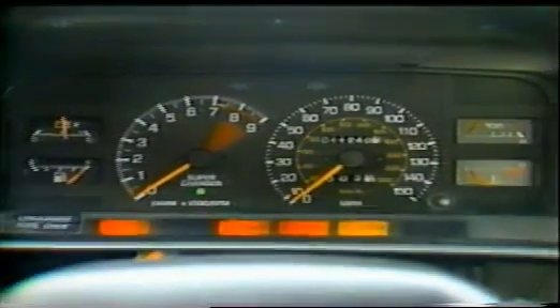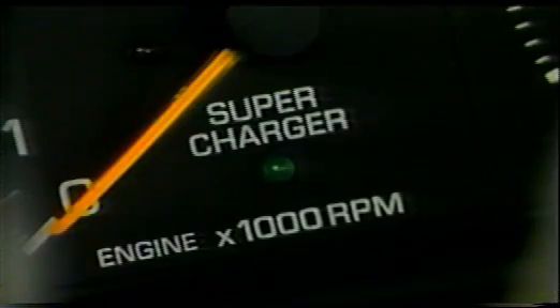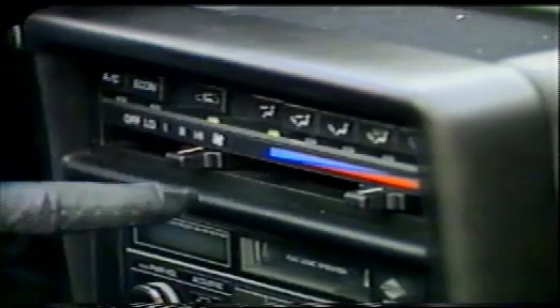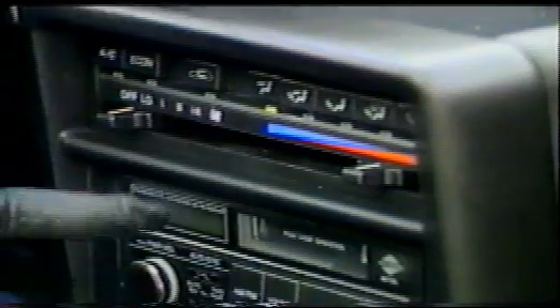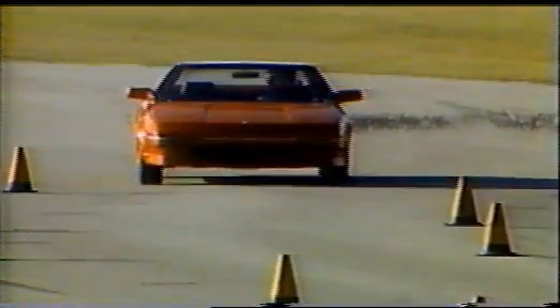Thanks to its taller body, getting in the MR2 is easier than in the Fiero, but there's a snugger fit. We do prefer its more chair-like seats, but the side bolsters are so high that wider drivers feel pinned in. Then again, both of these are two-seat sports cars, not Ford Horse sedans. Gauges are clear, analog, backlit, and all arranged in front of the driver. A green light tells you when the supercharger is working. While the rest of the dash retains its original pieced-together look, all controls are within easy reach and are simple to understand — that's good, since the last thing you want to do at speed in the supercharged MR2 is be distracted.